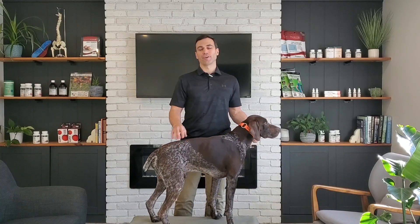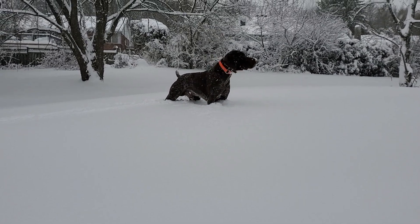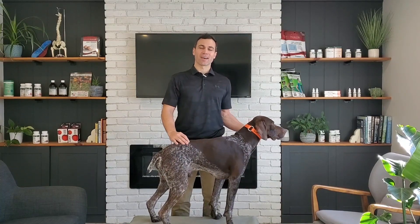We recently just got a big snowfall here and this topic keeps coming up. So today I want to touch on the three most common reasons why your dog may be sore after a big snowfall. I'm Adam, this is Bo, let's dive in.